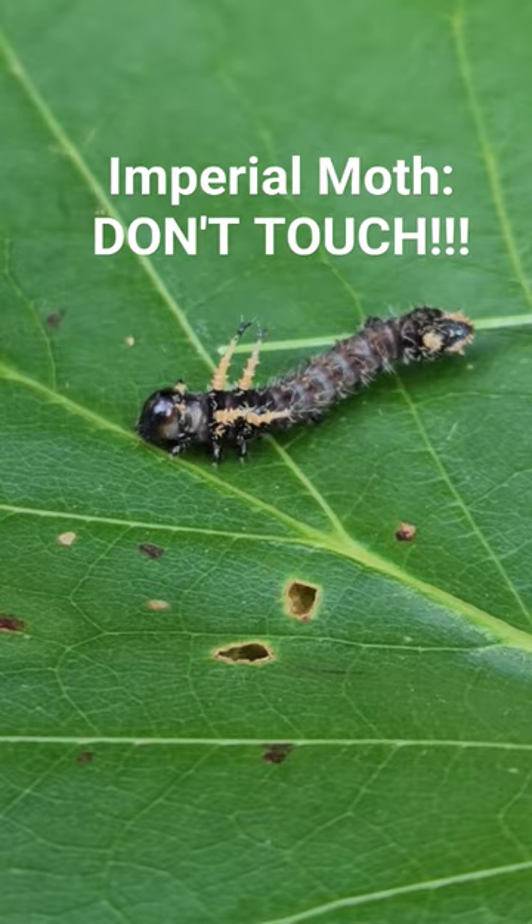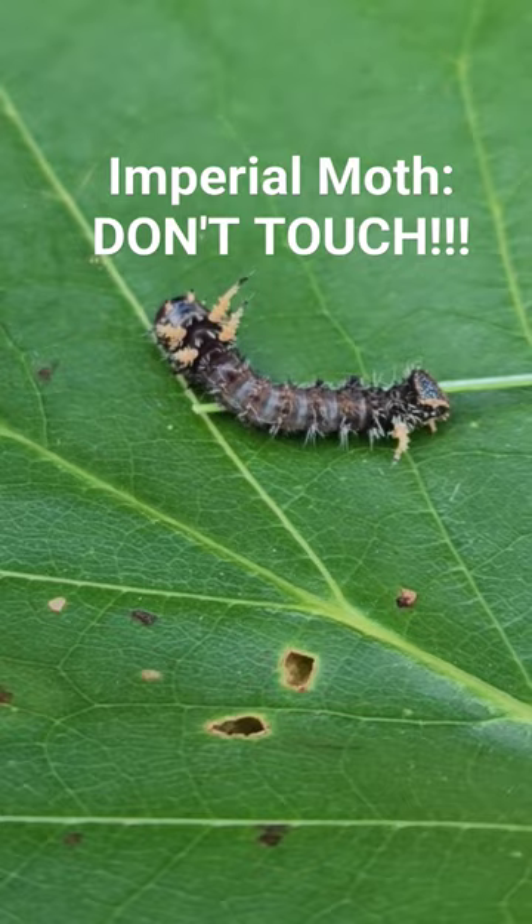Everything about it says don't mess with me. Check out my nature education channel, Nature at Your Door, for more cool stuff like this.